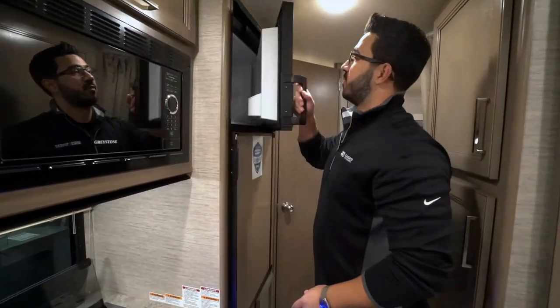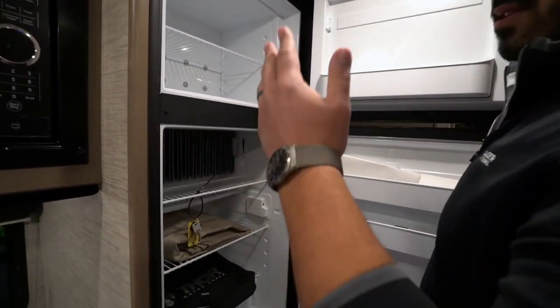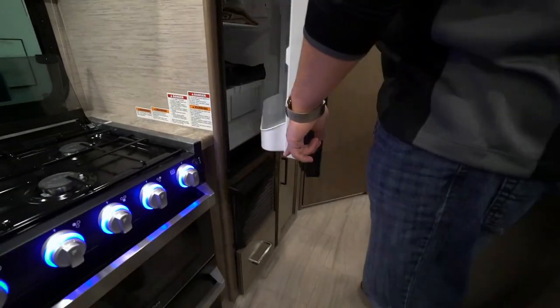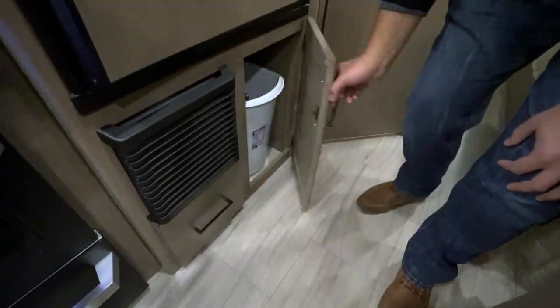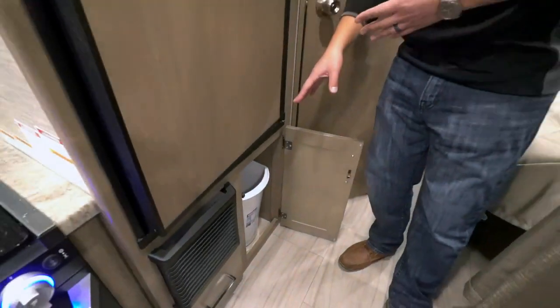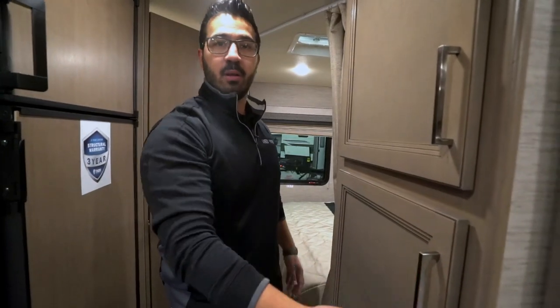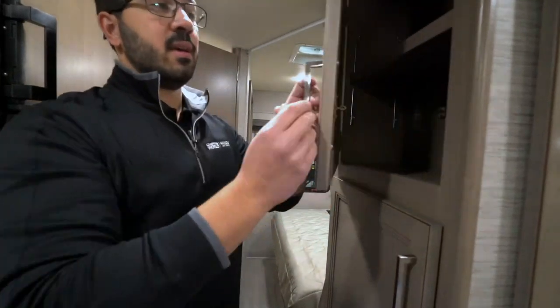We talked about the cooktop, but you also have the fridge-freezer. This one runs off both propane and electric with automatic switchover. Right down underneath you can see the furnace — a direct vent furnace. You also have a drawer there, and folks, a spot for the trash can! If you've seen my videos, you know how important this is — when I camp, I hate having to tie a trash bag to a pull. It's generally in the way and it smells. I want it tucked away, and they give me the capability to do that in this Class C.